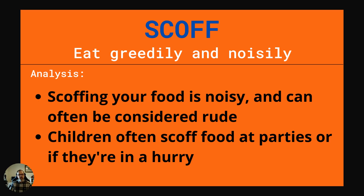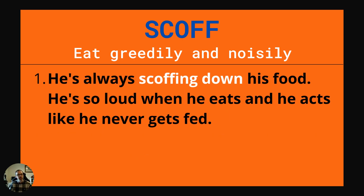Our next word is scoff. This is to eat greedily and noisily. Scoffing your food is noisy and can often be considered rude. Children often scoff food at parties or if they're in a hurry. Example: He's always scoffing down his food. He's so loud when he eats and he acts like he never gets fed.